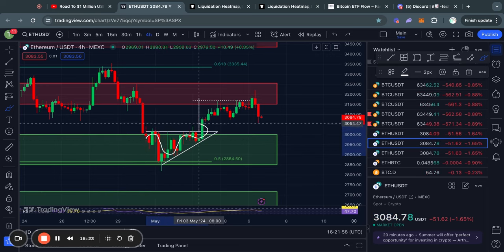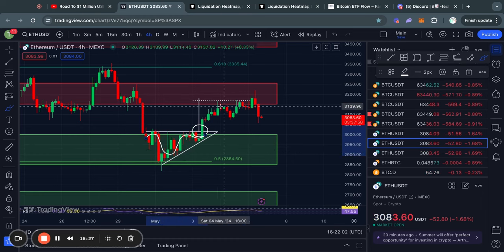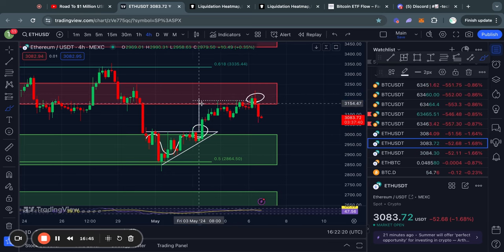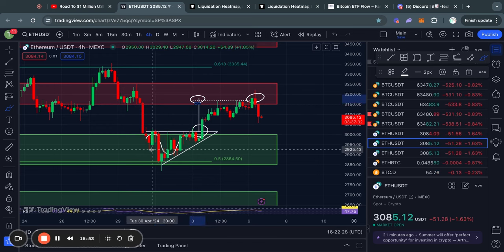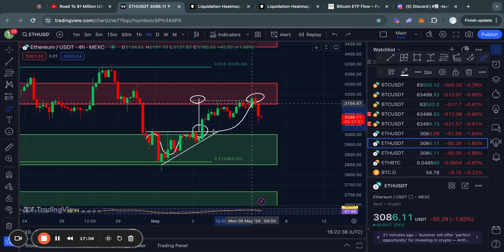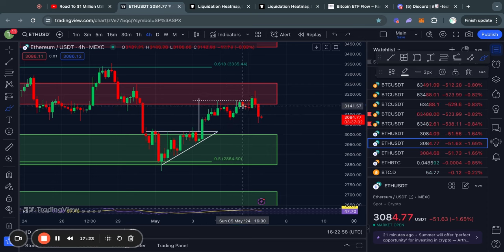Moving on to the four-hour time frame for Ethereum, recently we had a breakout to the upside from an ascending triangle pattern. The pattern has now been fully completed and 100% of the price target has been reached, so this pattern is no longer active and I will remove it from my chart after this video. Hopefully if you've been watching my videos recently you caught the majority of this move to the upside, potentially even using some leverage for a nice trade.